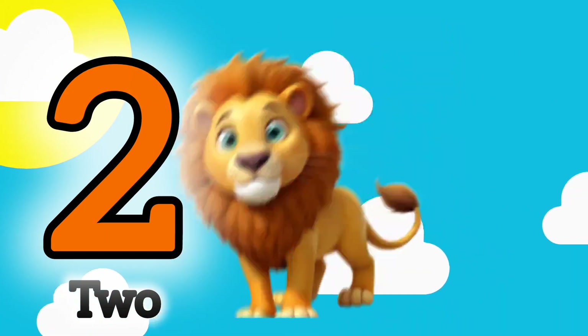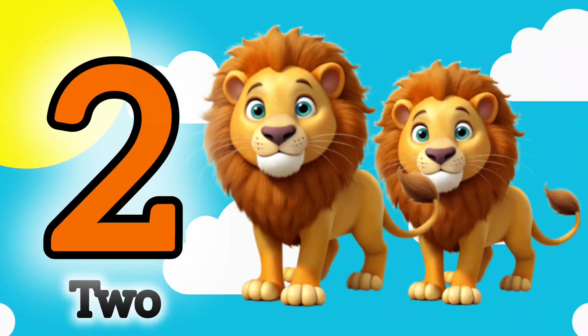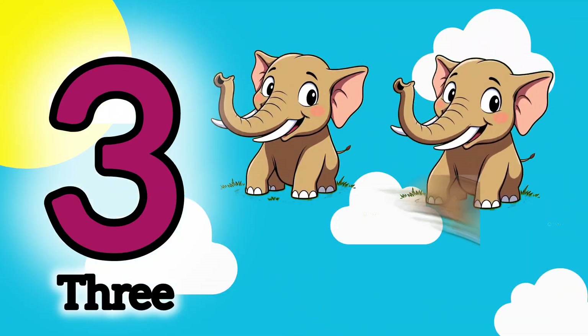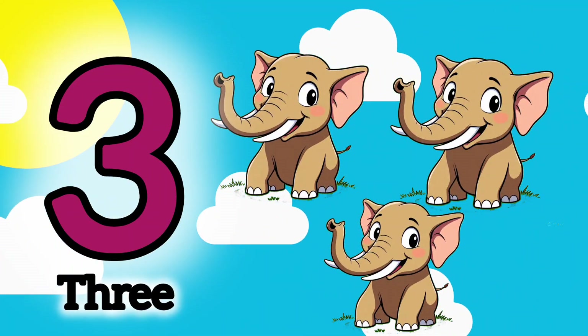2. 1, 2. 2 lions. 3. 1, 2, 3. 3 elephants.